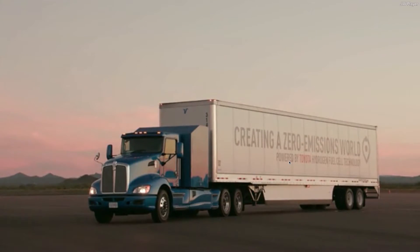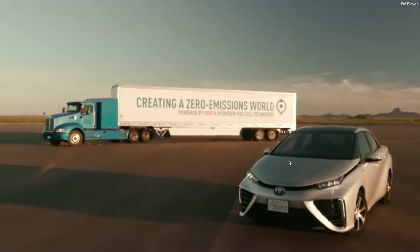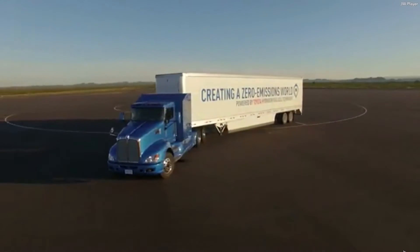Toyota is giving us a glimpse into the future of zero emission trucking. It's called Project Portal and it's a hydrogen fuel cell system that's designed for heavy duty truck use.